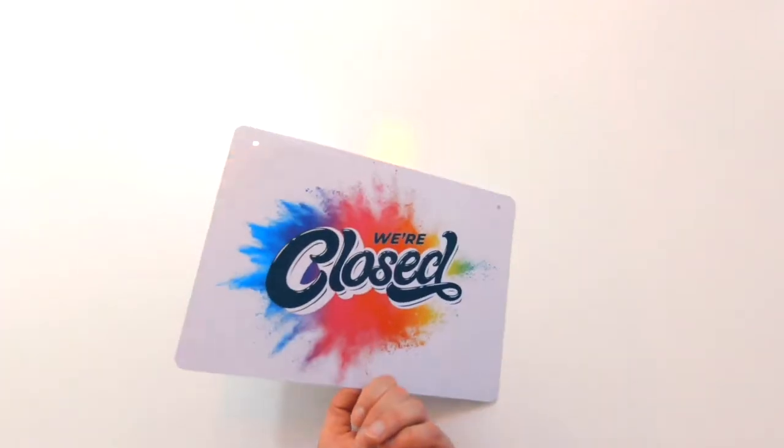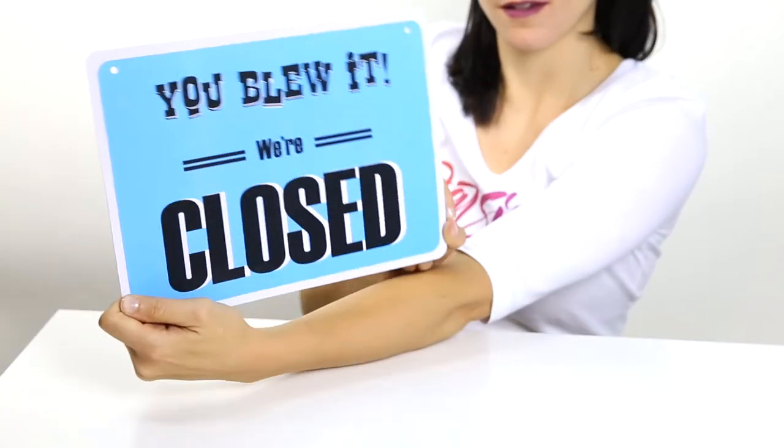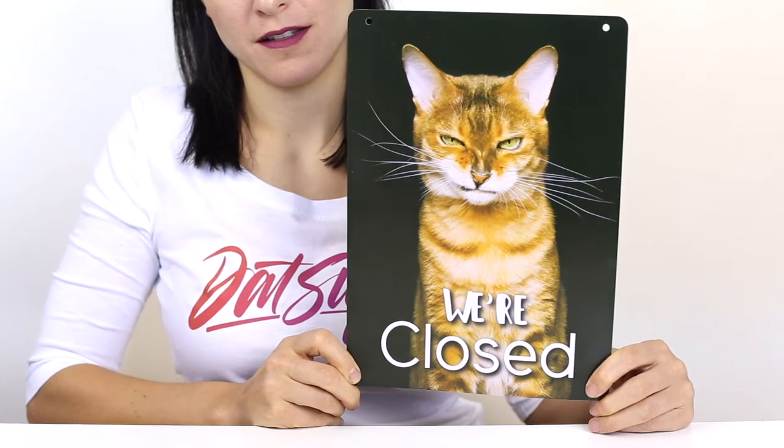And here we have a splash of color. To be honest, I don't think I could walk by a store and not want to go in. Oh my god, we're open — wait, we're closed! And here is a sign perfect for a pet store or a vet clinic. I also really appreciate the grumpy cat. And here we have a sign that's playful and very humorous.